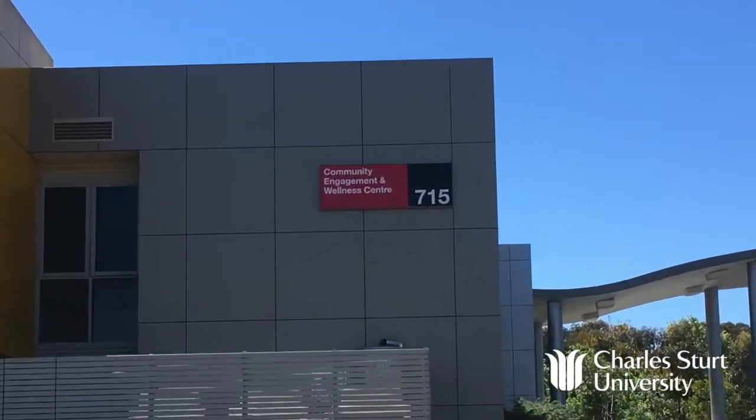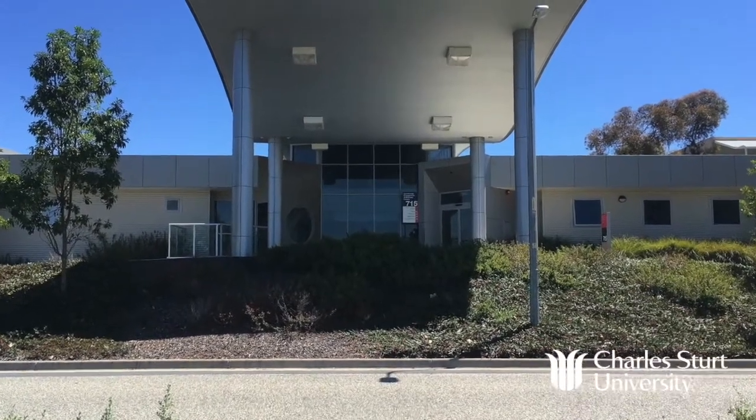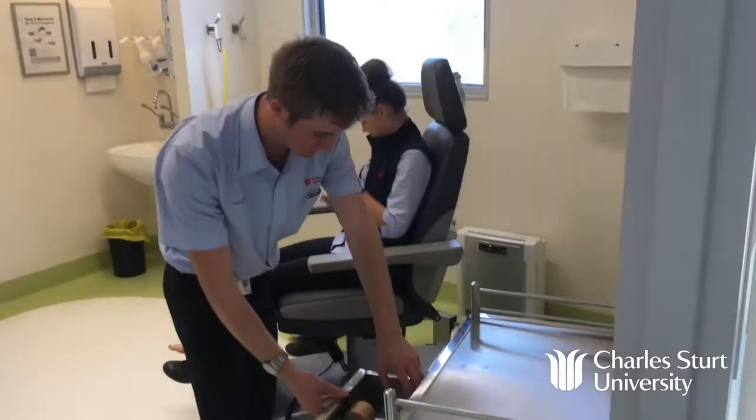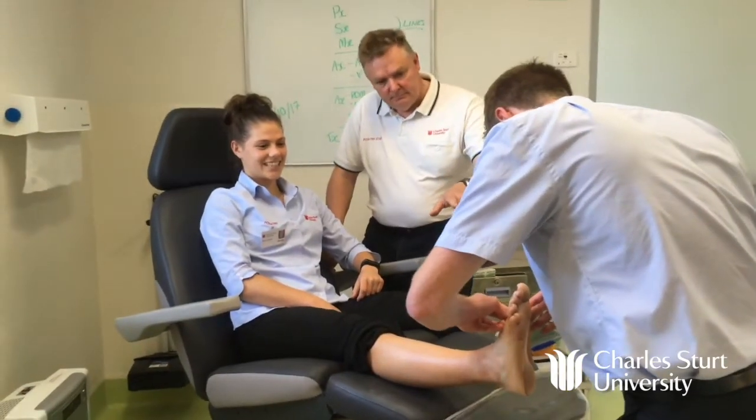Most of the patients here are for the podiatrists, and so they take on responsibility for treating the general public — anybody can come into this clinic and be seen by students under supervision from someone like myself. The students here treat a multitude of patients, everything from small children through to young adults and sports people, and we do a lot of biomechanical assessments and review of people walking and running.